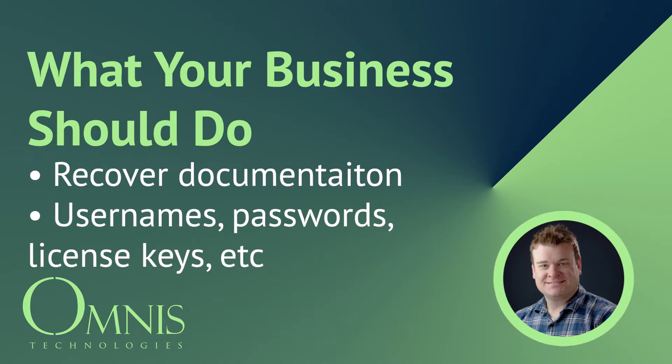The first and foremost thing: documentation. If you are a small to medium-sized business, you want all the documentation you can possibly get from your IT provider. That would include usernames, passwords, license keys, and any information that they've provided to you. You want to have that in one place and keep it safe. At Omnis Technologies we pride ourselves on documentation — we put everything into what we call a binder, which is essentially a Word document of everything that is important to our clients on the IT side.